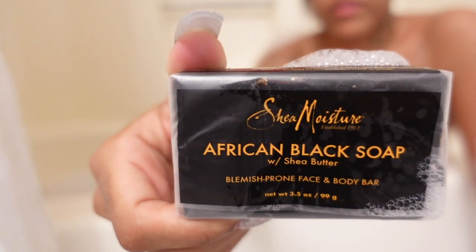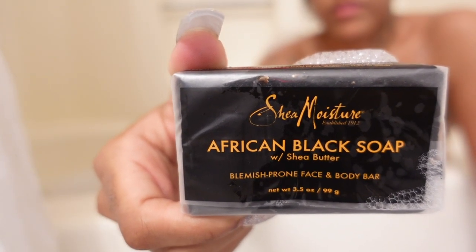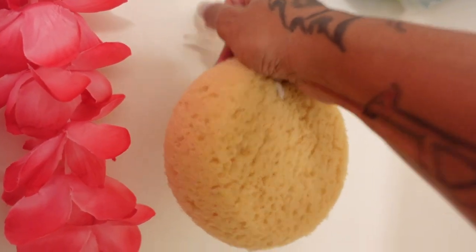Now I'm going to go in with my Shea Moisture African Black Soap. It does contain shea butter — it's a face and body bar designed to cleanse, hydrate, and calm problem skin. So if you guys have any black spots or uneven skin, you should definitely use this. I grabbed my body sponge for exfoliating — it gives a really good lather and lets me go deep into my pores.